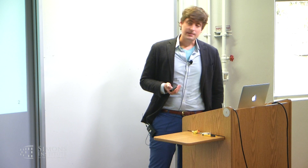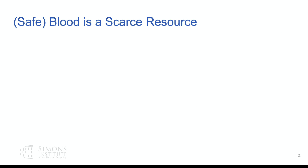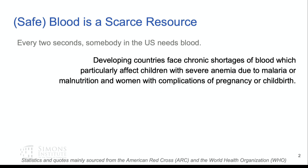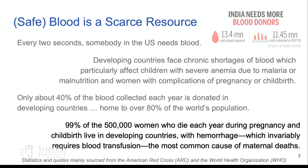Safe blood is a scarce resource — and I emphasize safe here for reasons that'll become evident in the coming slides. Every two seconds, somebody in the U.S. needs blood. Developing countries specifically face chronic shortages, which particularly impact children and pregnant mothers. Children have severe anemia due to malnutrition or malaria, and women have complications from pregnancy or childbirth. Over 99% of roughly 500,000 women who die during childbirth every year are in developing nations, and the primary cause is hemorrhage, which involves significant blood transfusion. A chronic shortage of blood means a chronic issue dealing with hemorrhage.